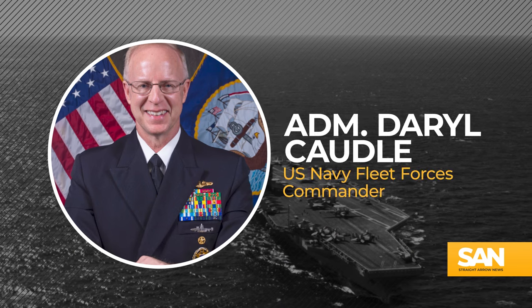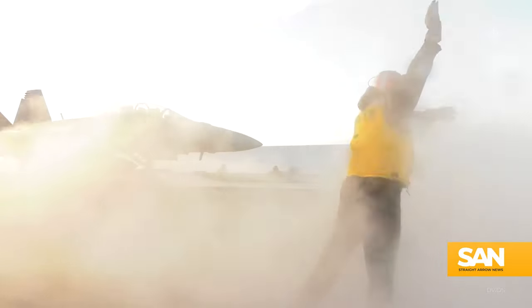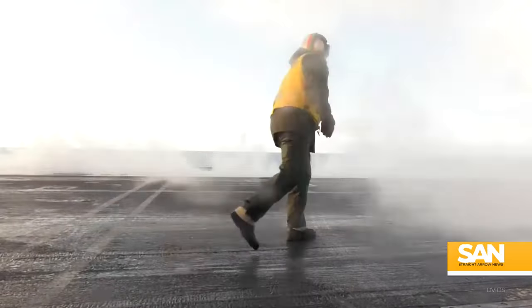Admiral Darrell Cottle is the commander of the U.S. Navy's Fleet Forces. It's his job to make sure the Navy trains, certifies, and provides combat-ready sailors ready to deploy.